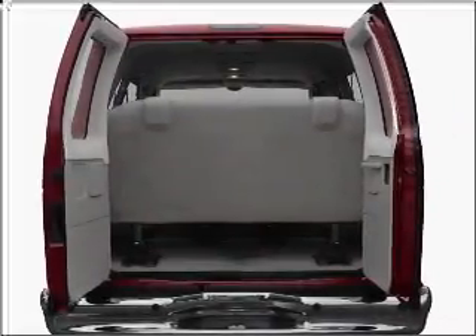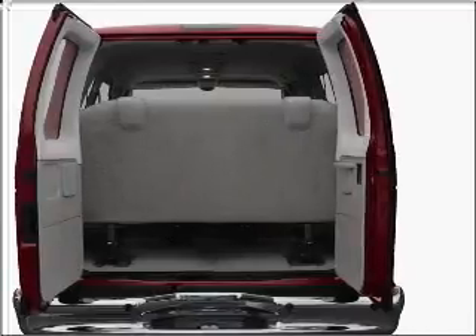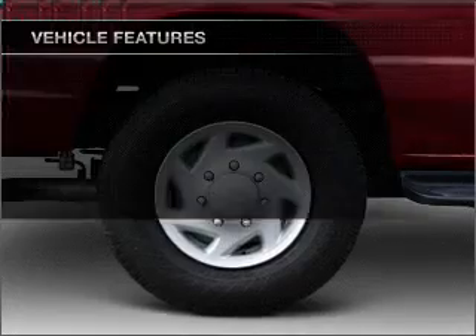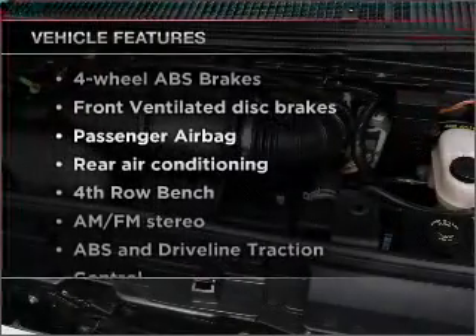With a powerful 8-cylinder engine that responds smoothly to its automatic transmission, the anti-lock braking system will keep you safe on the road. Plus, enjoy these notable features that are included in this vehicle.